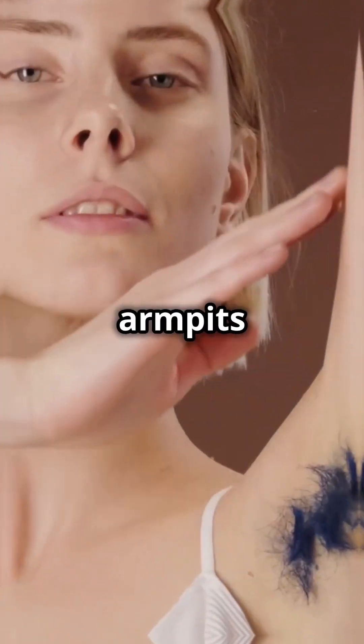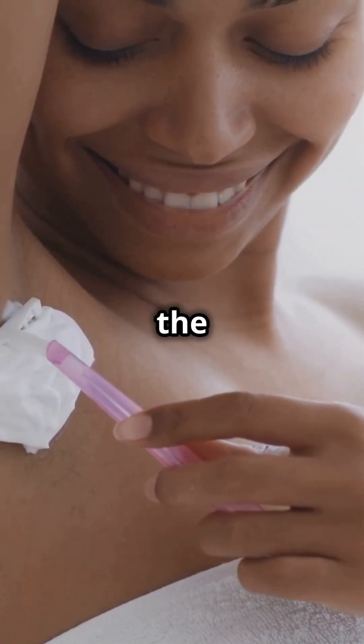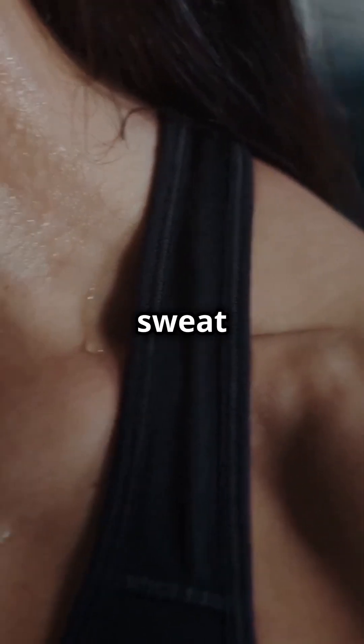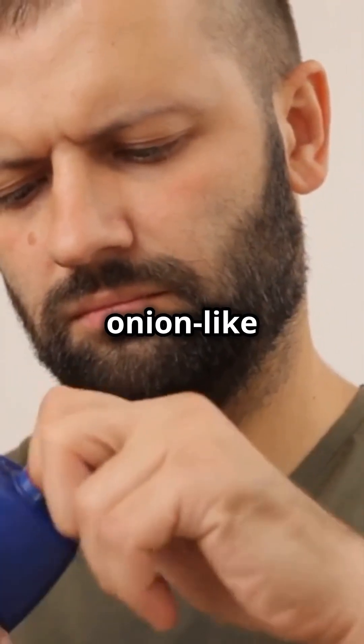I'm sure you've heard the news — your armpits are smelling like onions, but it's not just because of that garlic bread you had last night. First off, it's all about the apocrine glands. These bad boys produce a thicker, milky sweat that's packed with proteins and lipids. When bacteria on your skin break it down, bam — you get those strong onion-like odors.